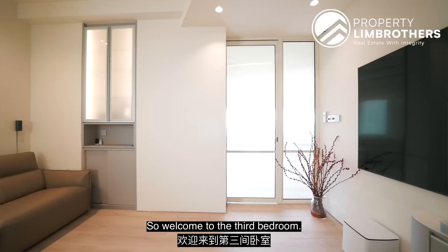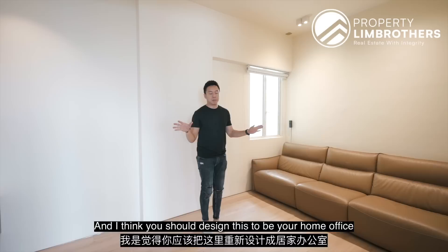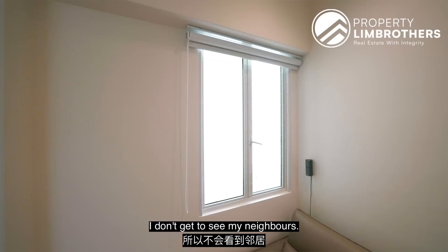Welcome to the third bedroom — currently designed as a full-blown entertainment room. I love the floating TV console and sound system. This can of course be a common bedroom as well. I think you should design this to be your home office because it's very close to the living area for easy accessibility — you can take care of your kids while feeling close at home. I love how the entire cooling is structured. Right behind at the back, you don't see any neighbours, so there's privacy.